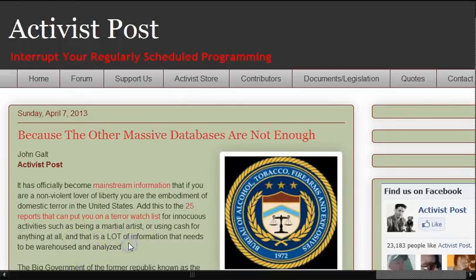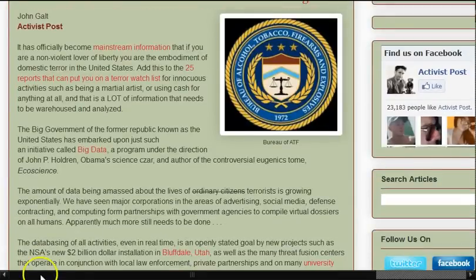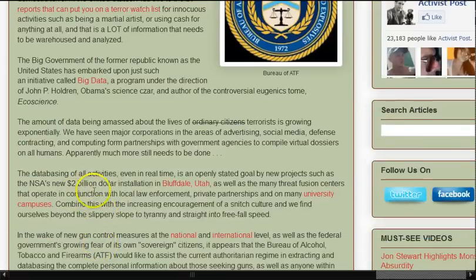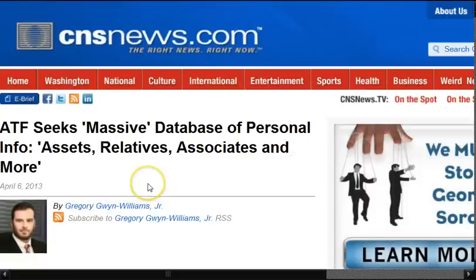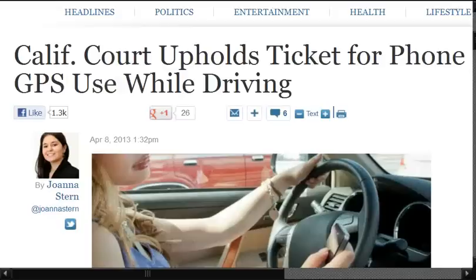Add this to the 25 reports that can put you on a terror watch list for innocuous activities such as being a martial artist or using cash or basically anything at all — and that is a lot of information that needs to be warehoused and analyzed. The former republic known as the United States has embarked on an initiative called Big Data, a program under the direction of John P. Holdren, Obama's science czar and eugenicist. Major corporations in advertising, social media, defense contracting, and computing have formed partnerships with government agencies to compile virtual dossiers on all humans. Apparently more needs to be done, including the NSA's $2 billion installation facility in Utah and other fusion centers. The ATF seeks a massive database of personal info, including assets, relatives, associates, and more — described as a massive online data repository system holding all your information: telephone, email.